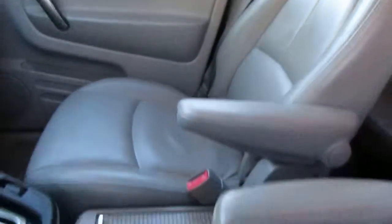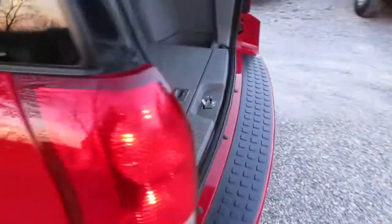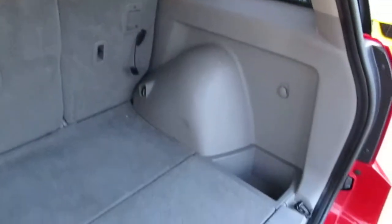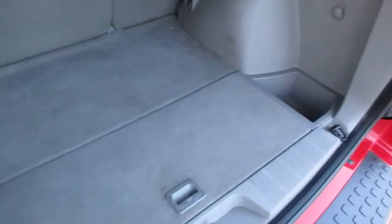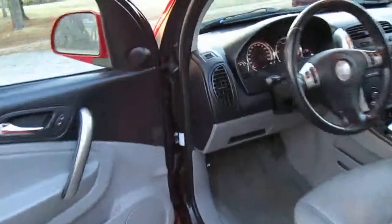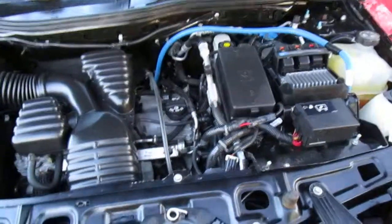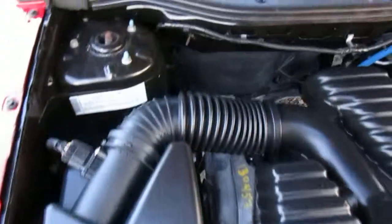It has seating for five. The trunk compartment is very clean as well. The engine compartment is very, very clean too.